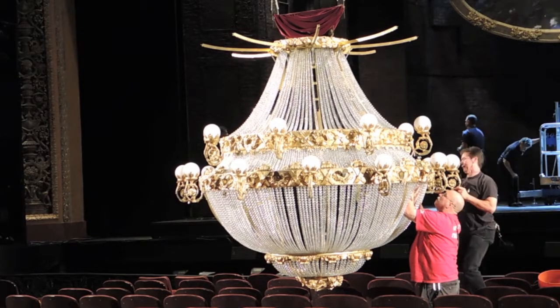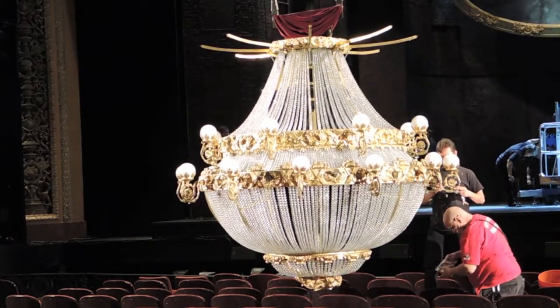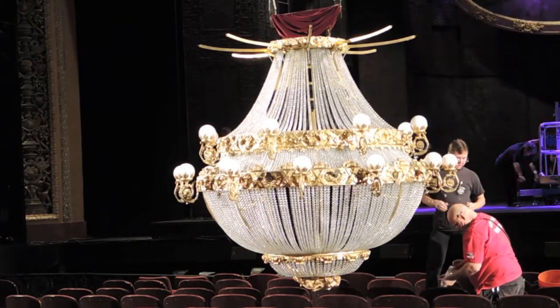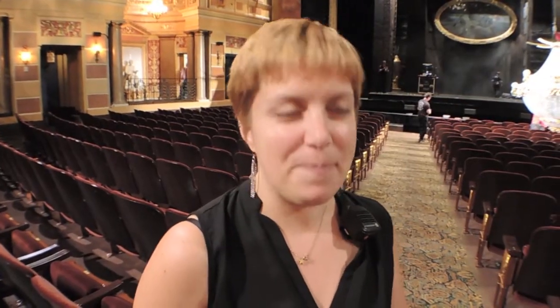The guy in the red shirt there is Mike Berg — he's our pyrotechnician, so he is in charge of a lot of that. One of our carpenters, George, deals with a lot of it as well. So there's a lot to do.